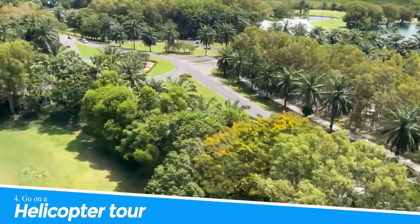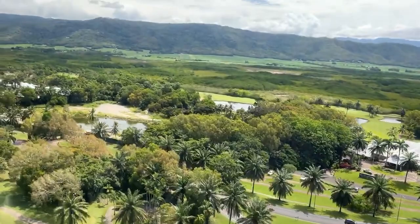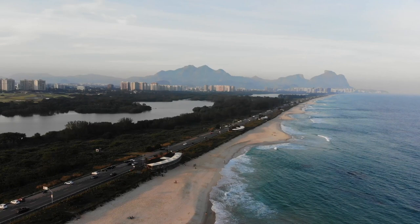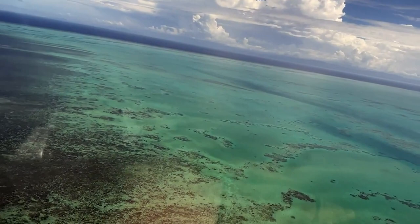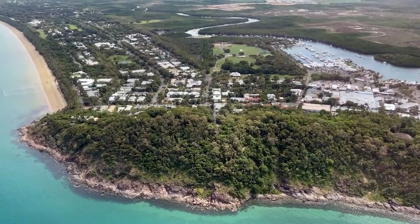Number 4: Go on a Helicopter Tour. Going on a helicopter tour in Port Douglas is a fantastic way to experience the breathtaking beauty of the region from a unique perspective. You'll soar above the turquoise waters of the Coral Sea, fly over the lush rainforest canopy, and marvel at the stunning coastal landscapes. With expert pilots and state-of-the-art helicopters, you'll enjoy a safe and exhilarating adventure that will leave you with memories to last a lifetime. A helicopter tour is a must-do activity for anyone visiting Port Douglas.